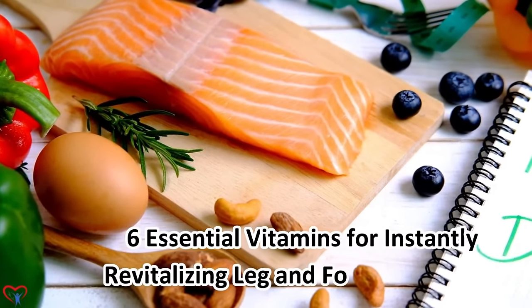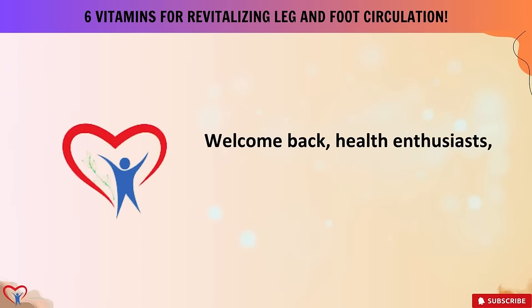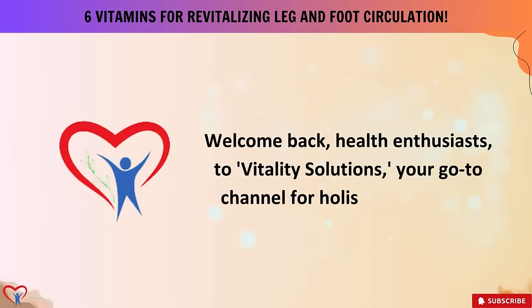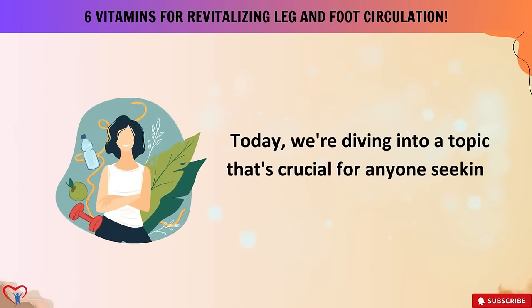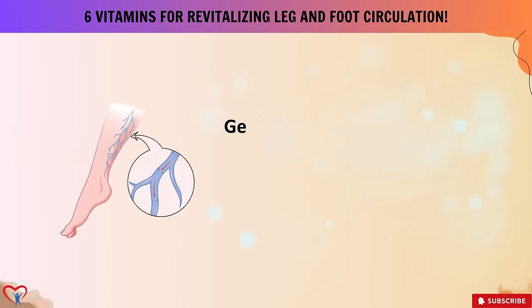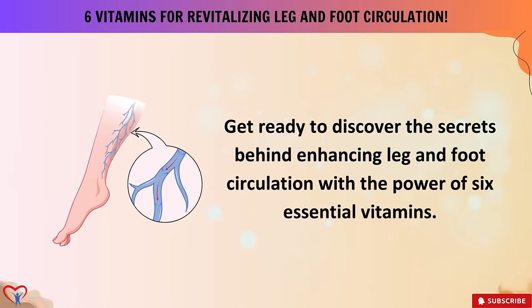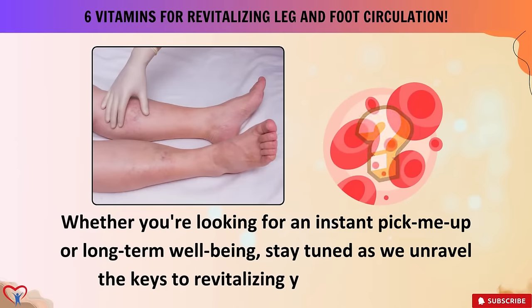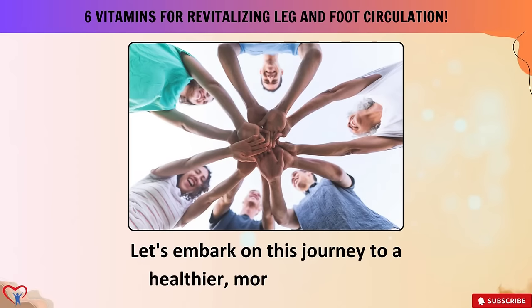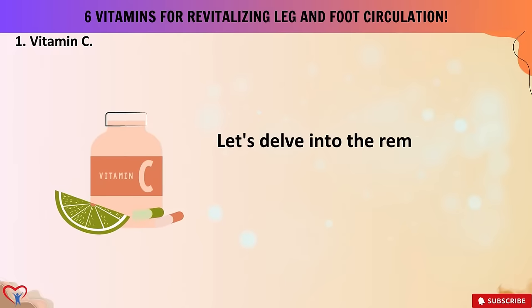Welcome to our exploration of six essential vitamins for instantly revitalizing leg and foot circulation. Today we're diving into a topic crucial for anyone seeking to boost their overall vitality. Get ready to discover the secrets behind enhancing leg and foot circulation with the power of six essential vitamins — whether you're looking for an instant pick-me-up or long-term well-being, stay tuned as we unravel the keys to revitalizing your lower limbs.